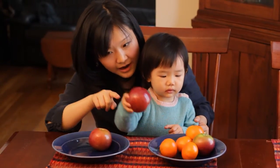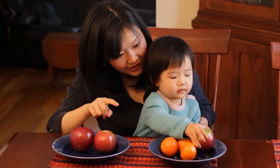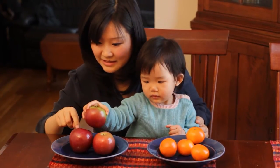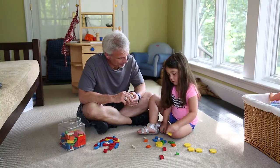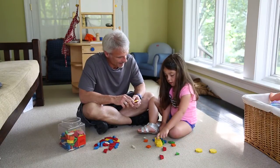You can help your child master these skills by pointing out differences in quantity as you play and talk together. Using math words like putting together, plus, adding, taking away, and subtracting also helps children learn these concepts through everyday moments.